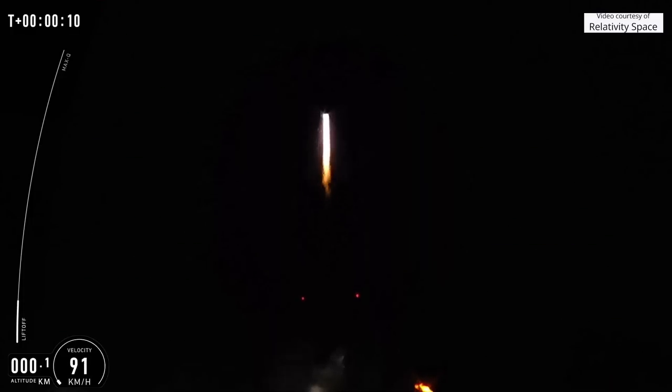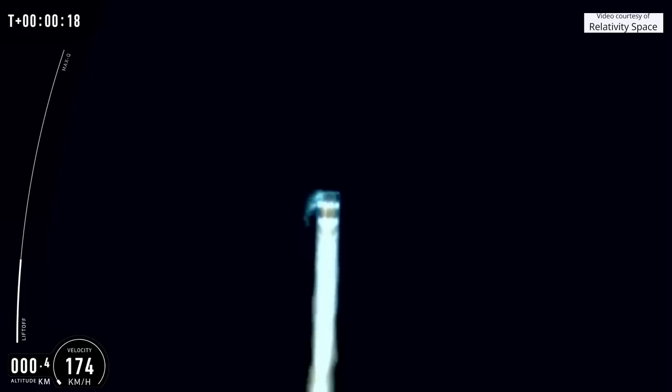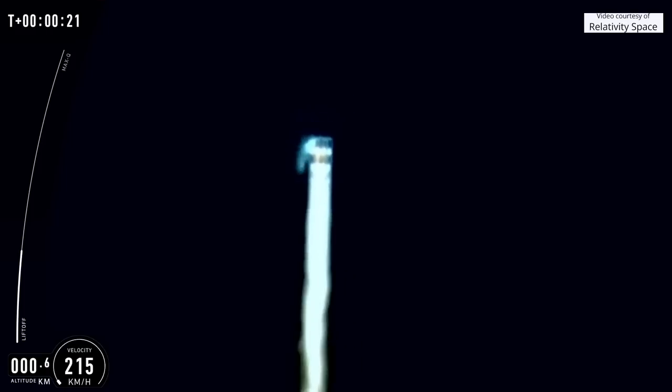We wanted to clear the tower. Pitch over and over starting. Look at that blue fire.